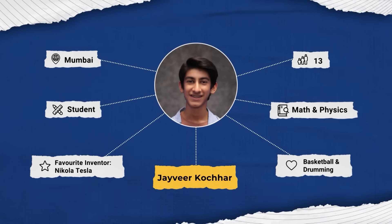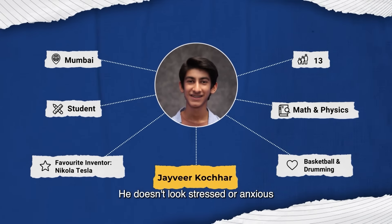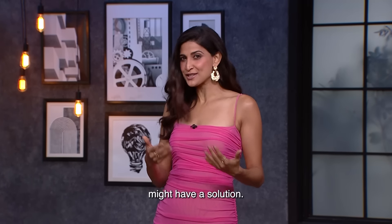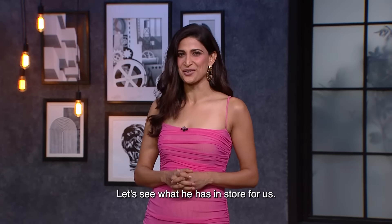Coming up is Jaivir Kochhar. He doesn't look stressed or anxious — maybe because his invention might have a solution. Let's see what he has in store for us.